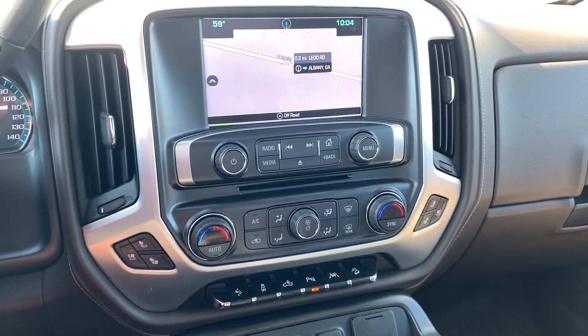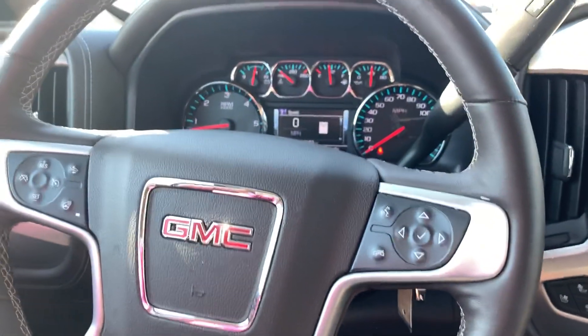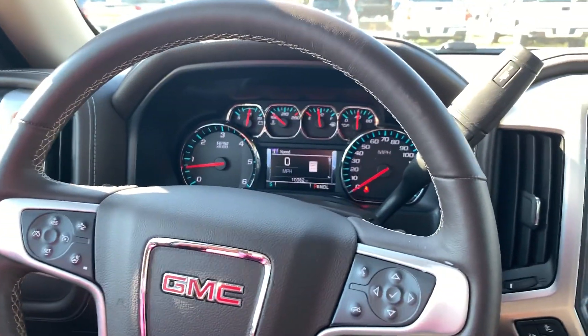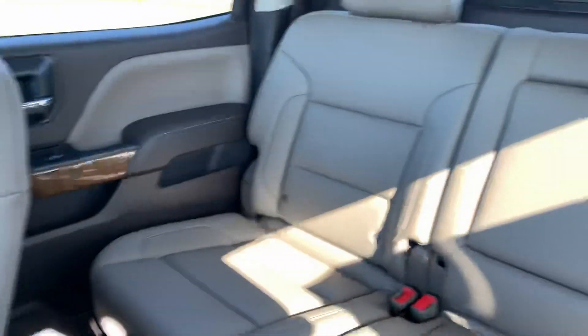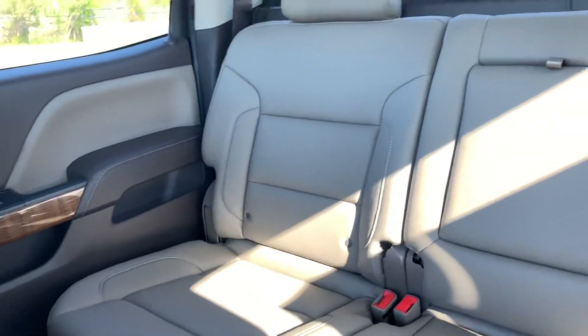I'd love to invite you down to take a look at this truck or any of our other vehicles. As you've seen in my videos, we broke all records last month and we're aiming to break those records again. This truck, again, is my deal of the day. It is fantastic — low mileage, well maintained, was serviced here with all the records. So this truck definitely is one where you know you're getting a fantastic vehicle that's been taken care of.